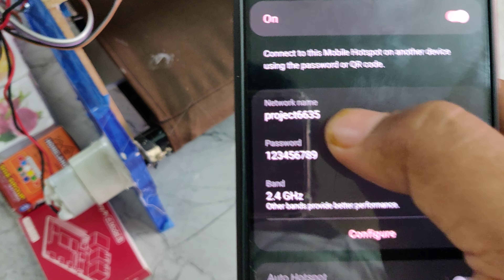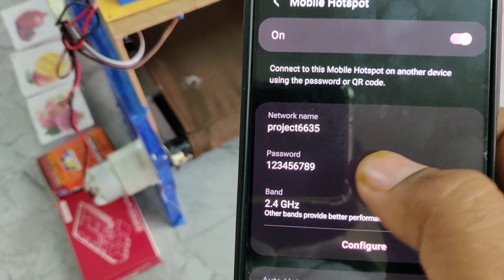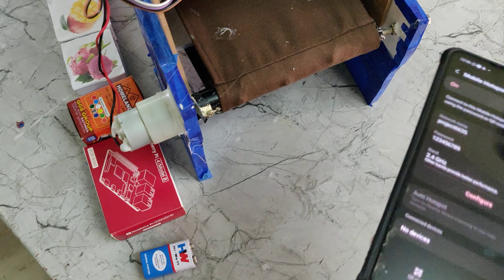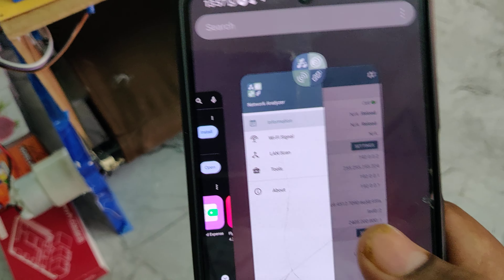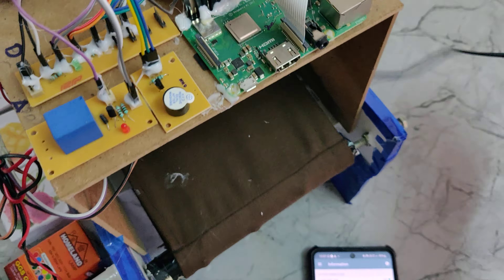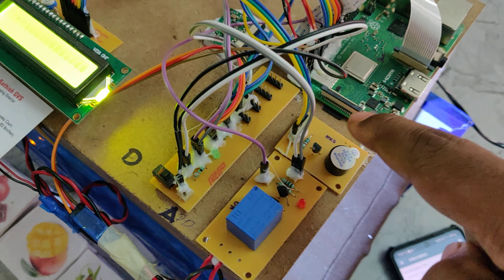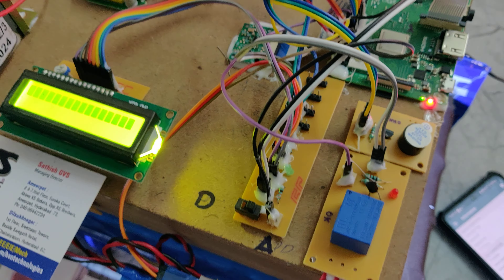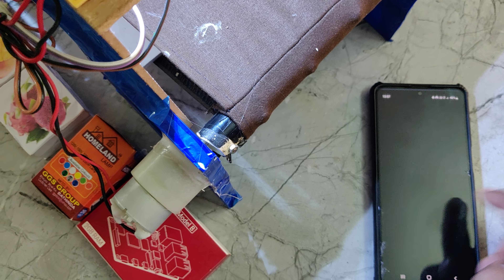Before the demonstration, enable the hotspot on your phone. Go to hotspot settings and configure the SSID to 'project6635' — no spaces, no capital letters — and the password should be '123456789', on the 2.4GHz band. Then install the Network Analyzer application. After installation, turn on the power supply to the kit. The system will take around 20 to 30 seconds to load the operating system from the memory card. Once loaded, a welcome message will appear on the LCD and the buzzer will beep twice.